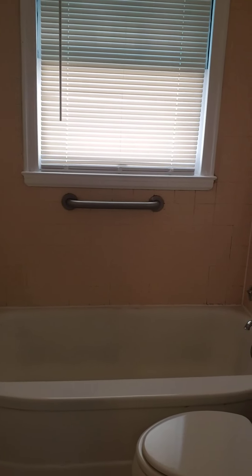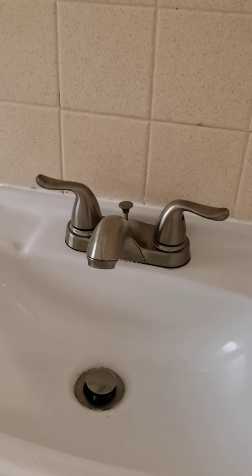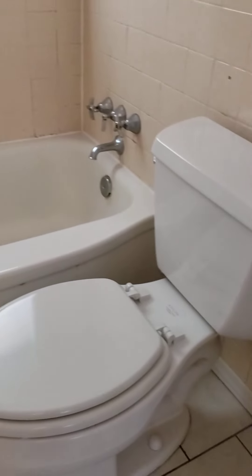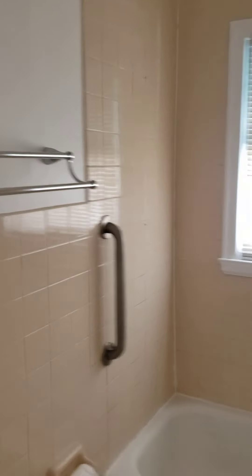I left the safety bars just because there'd just be more holes. I added a new moen sink faucet and stopper system in there, added a new seat to the toilet, and added a new towel bar — took down the old one. Just trying to give it something, because I know there isn't much to look at when you go into that bath.